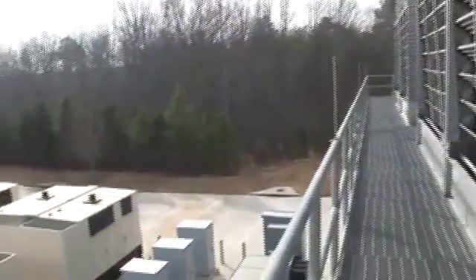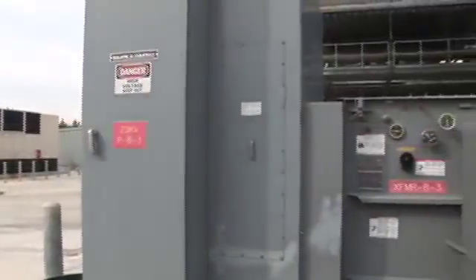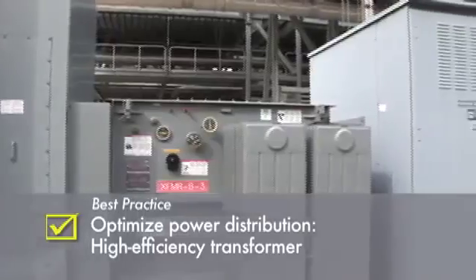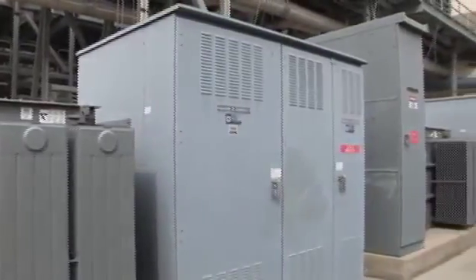As we swing over to the electrical yard, we see a medium to low voltage distribution center. The transformer itself is not exotic but boasts a better than 99.5% efficiency, as evidenced by the relatively small cooling radiators attached to it.